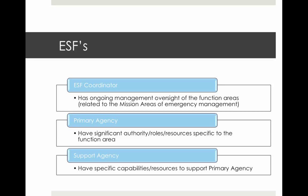Each of the 14 ESFs has three things: an ESF coordinator, a primary agency, and a support agency. The ESF coordinator has the ongoing management of that particular function area prior to, during, and after an emergency — across all five mission areas: prevention, protection, mitigation, response, and recovery. There is only one agency assigned to serve as the ESF coordinator for each of the ESFs.